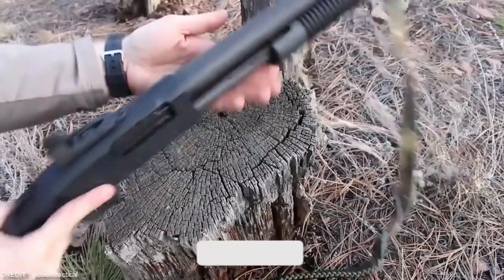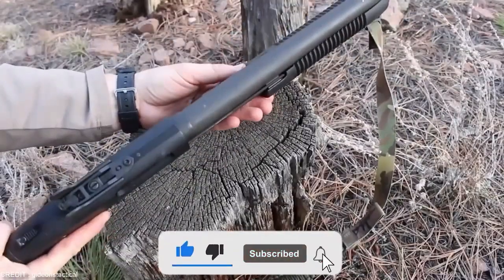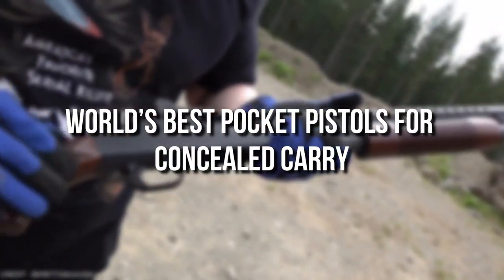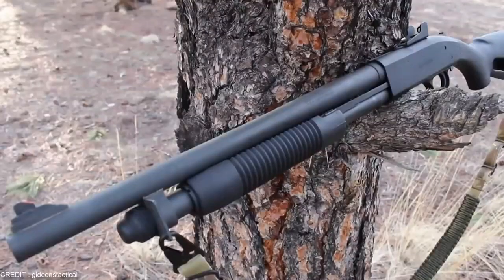Subscribe to our channel and check out our video on the world's best pocket pistols for concealed carry.